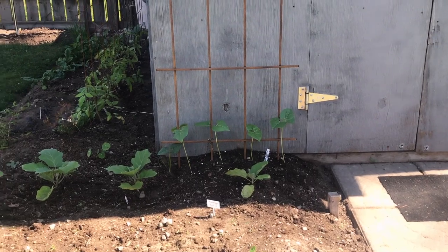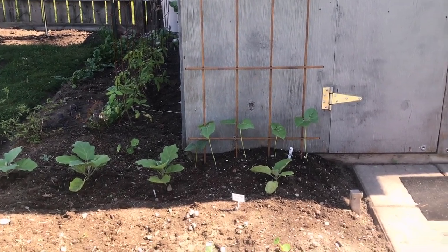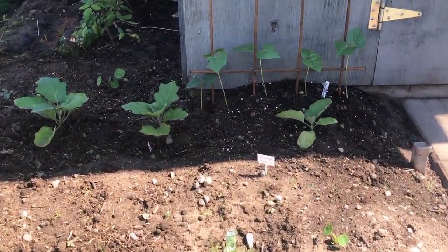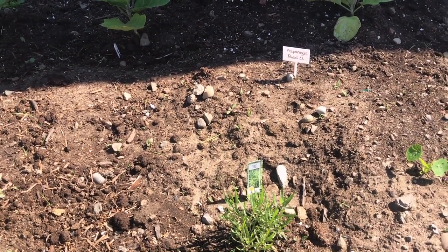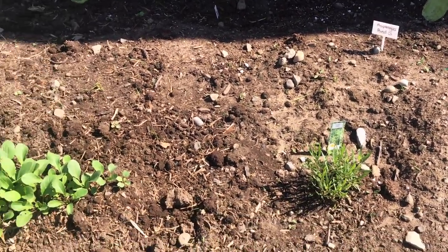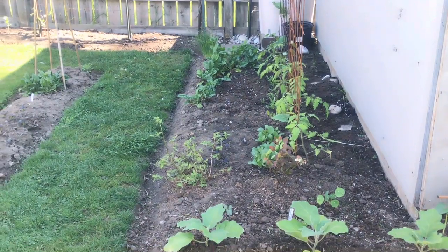Along the back are climbing beans called sunset runner beans — they're supposed to have a nice peachy colored flower. Down below that I've placed four eggplants, and in there is the asparagus. No signs of asparagus popping through yet, but hopefully in the next week or two we'll see something. There's also tarragon and arugula in this bed.